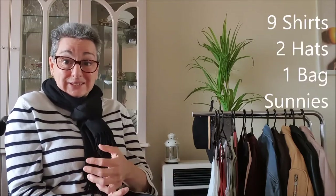As it was, we had to pull twelve dollars out of our pocket, but hey. I just want to preface it by saying I picked up nine shirts, two hats, one bag, and a pair of sunnies.